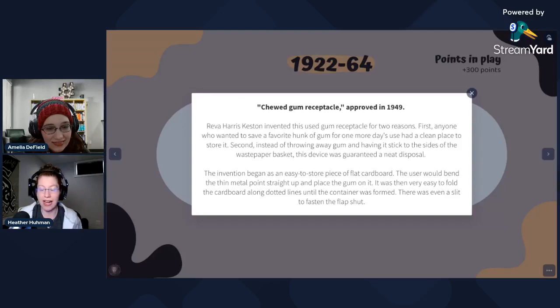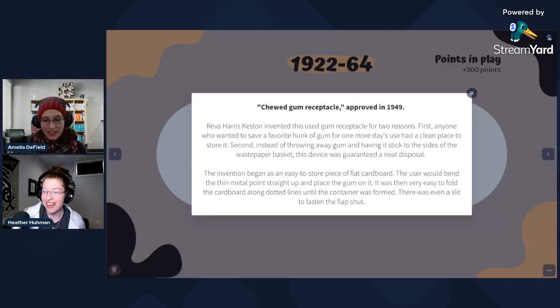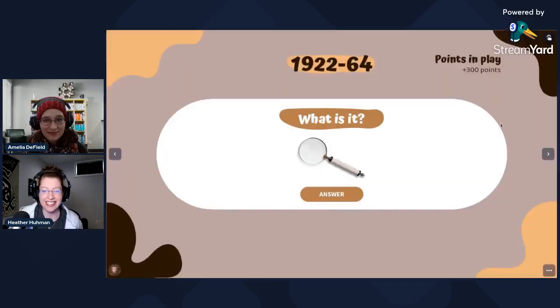I truly have no words — like, why would you do this? Why did someone think the world needed this? And it was originally made out of cardboard, which makes it worse. It was eventually made with a metal piece in the middle to put the actual gum on, and then the cardboard would come up around it. I don't know why anyone would want this. It was for storing your used gum so you could use it at a later date and time. Totally wild.